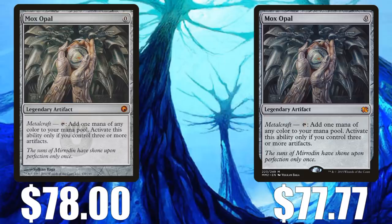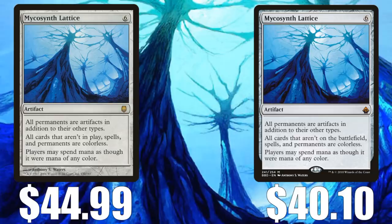Similar story with Mycosynth Lattice — very recently banned in Modern. You'll find the original Darksteel copy at $44.99 on average and Battle Bond at $40.10. This is still dropping pretty quickly, so I would wait a little bit and shop around. Even though it's gone from Modern, it still has a big footprint elsewhere — it plays well with Karn the Great Creator, and that card was restricted in Vintage, but these two still see play there. It also sees play with that card in Legacy. Commander I think is the biggest indicator of long-term price movement, and there are a lot of Commander players that want this card, so much like Mox Opal, I think it will stabilize and then creep up, maybe even quickly.